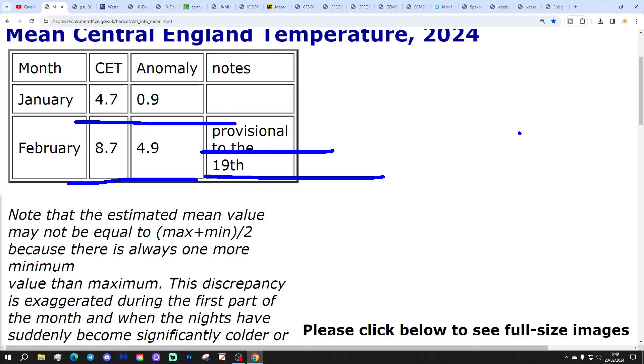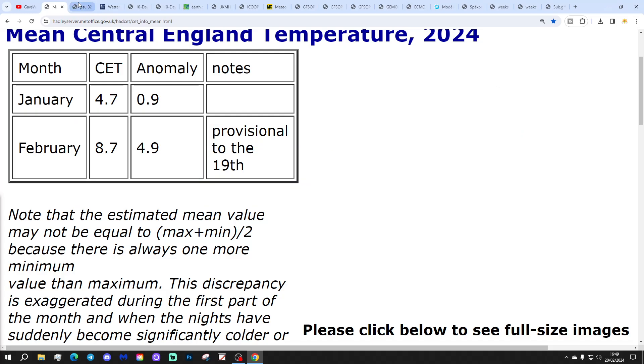These are the 500 millibar height and flow charts from Penn State University, with the ECMWF on top and the GFS on the bottom. At 500 millibars, around 18,000 feet, high and low pressure areas are moved around by the jet stream. Blue represents below-average height, which is low pressure; yellow, orange, and red represent above-average height, which is high pressure.